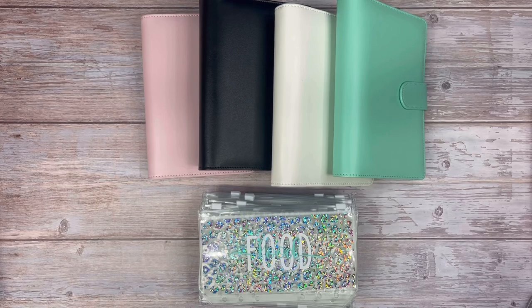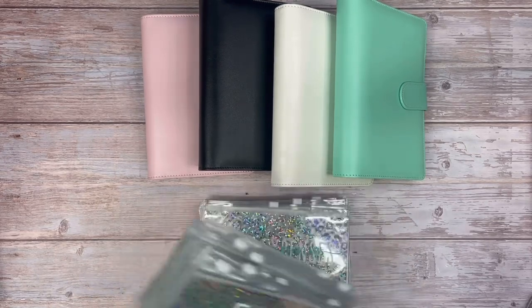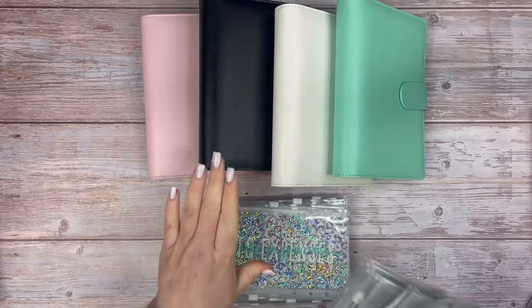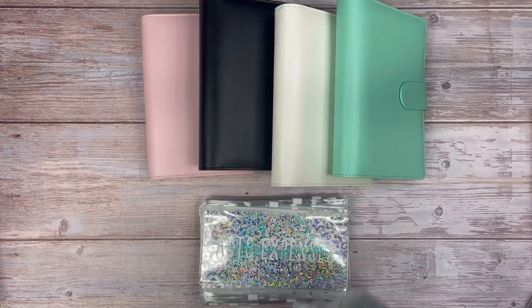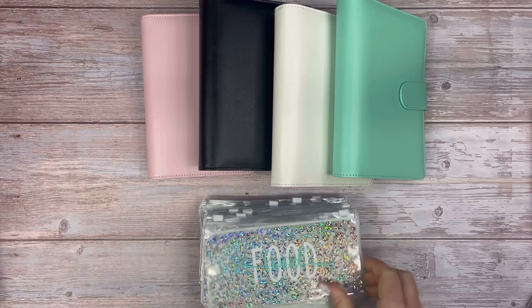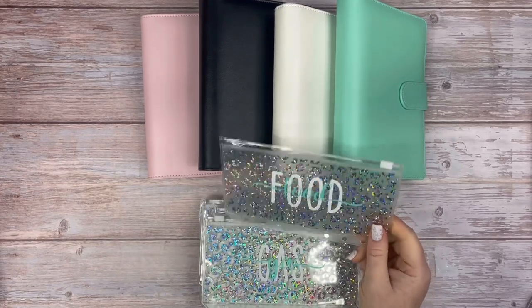I got all new envelopes this year and I changed my categories around. Last year I just had three binders, and this year I'm going to have four. I got these really cute envelopes from Dainty Beginnings on Etsy.